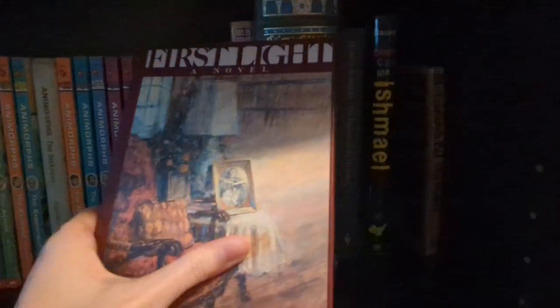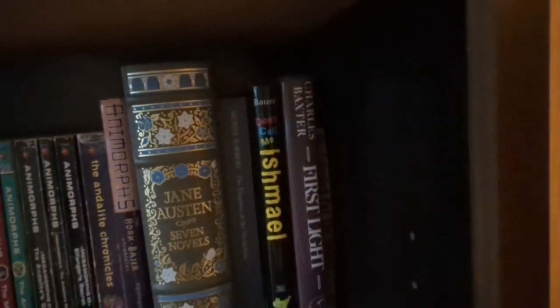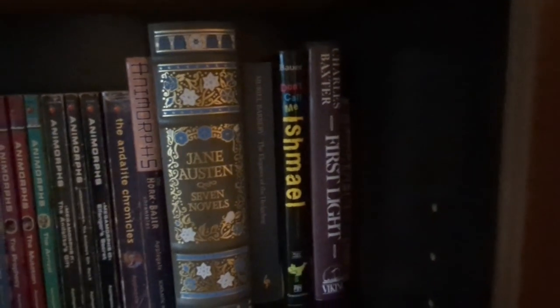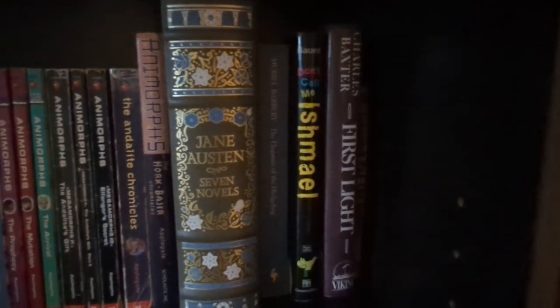He did, or did at least, this thing where everyone who was in — I think it was his fiction workshop class — he would give them a book from his own shelf at the end of the semester that he thought we would like. So that's one that I've always kept.